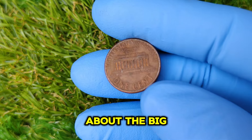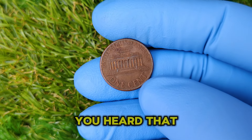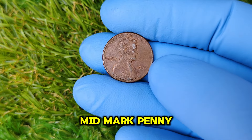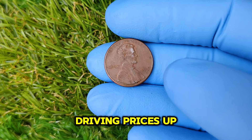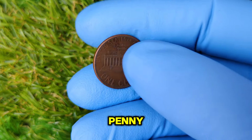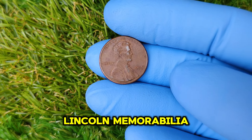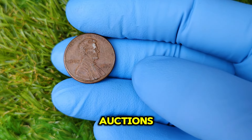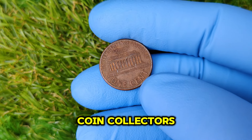Now let's talk about the big number — $66,555. A recent auction sold a pristine 1995 No Mint Mark penny for this staggering amount. The demand for rare coins is driving prices up, and collectors are willing to pay top dollar for this particular penny. Factors contributing to this high valuation include its rarity, the overall interest in Lincoln memorabilia, and the booming market for collectibles.